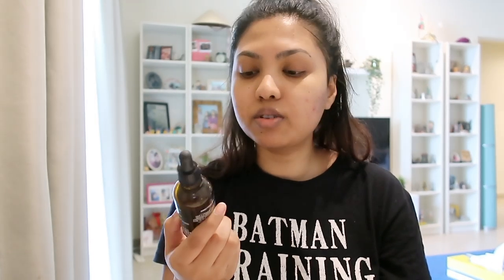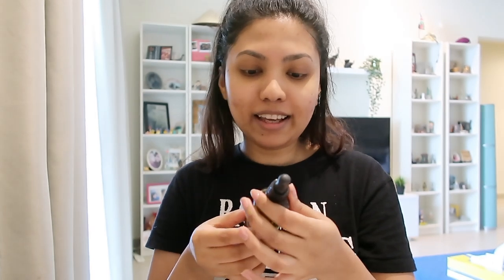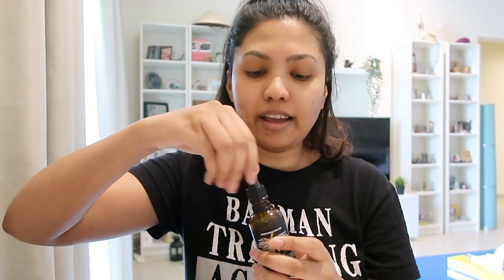Now that I've applied the toner, I'm going to use a serum — this is a retinol serum. The good part about this serum is it has hyaluronic acid, which is good for fine lines and wrinkles and all of that. It provides moisture and apparently also works for dark circles. Let's go ahead and apply it.